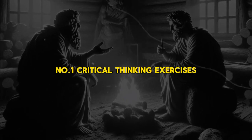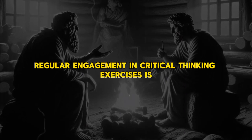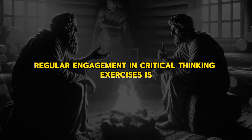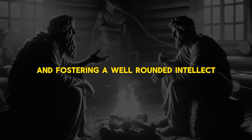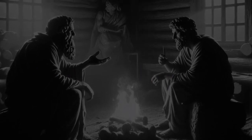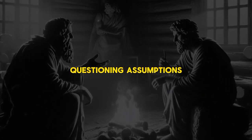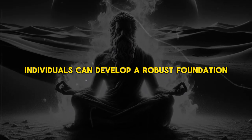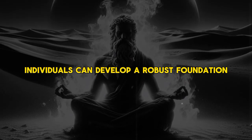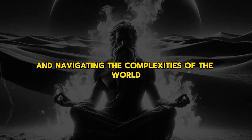Number 1: Critical Thinking Exercises. Regular engagement in critical thinking exercises is essential for honing analytical skills and fostering a well-rounded intellect. By actively evaluating information, questioning assumptions, and considering alternative perspectives, individuals can develop a robust foundation for making informed decisions and navigating the complexities of the world.